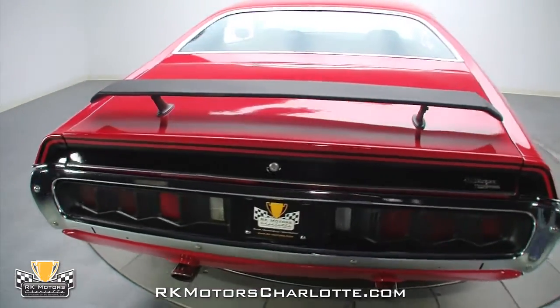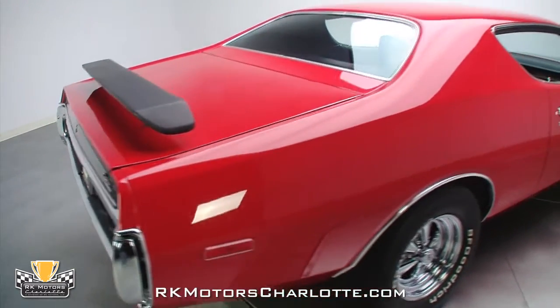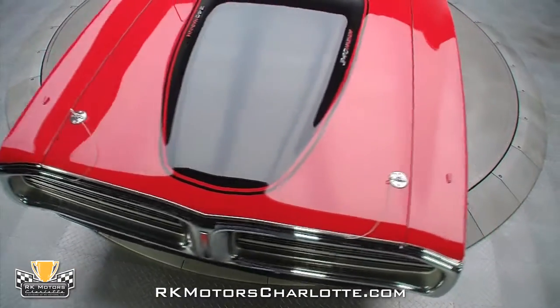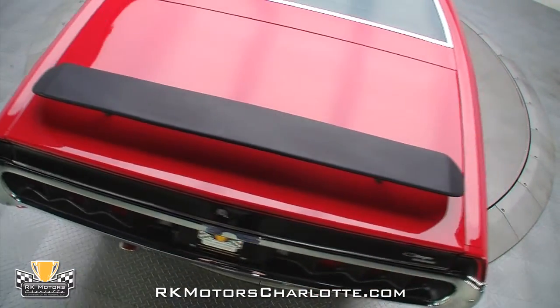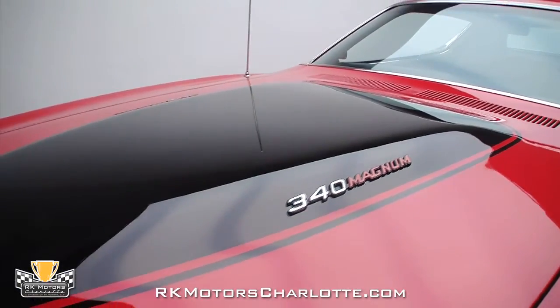The high-quality frame-up restoration began with a super-clean original body that was stripped, sanded, and massaged to better-than-showroom condition. Once the straight panels lined up correctly and this Charger's intimidating slab-sided ambience was fully reconstructed, a retina-searing coat of bright red paint was expertly applied under a slick black RAM Charger hood stripe.